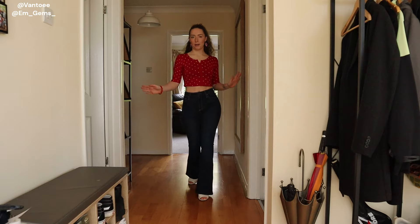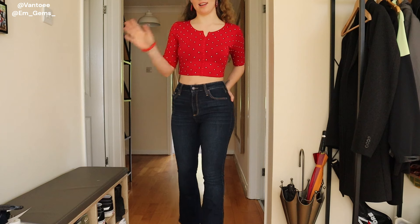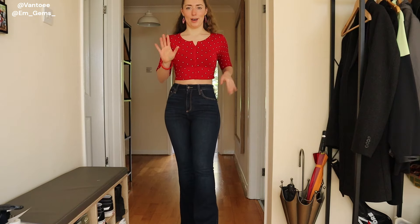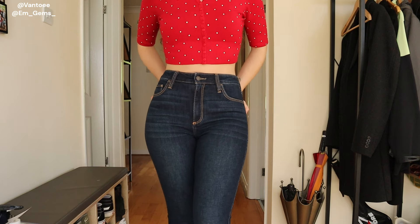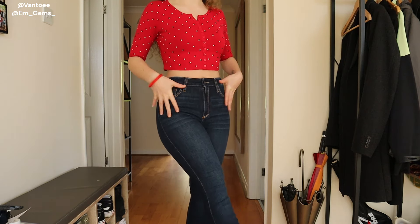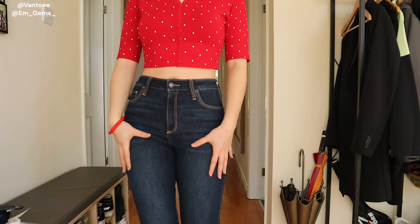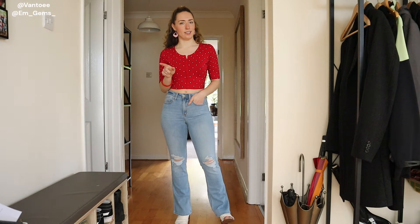If you just wanted one pair and you're not a fan of skinnies, these are the pair. I love a dark denim moment — it's just so classic. I'll put the lighter blue ones on now and you can decide which is better out of the three, but I am obsessed with these.